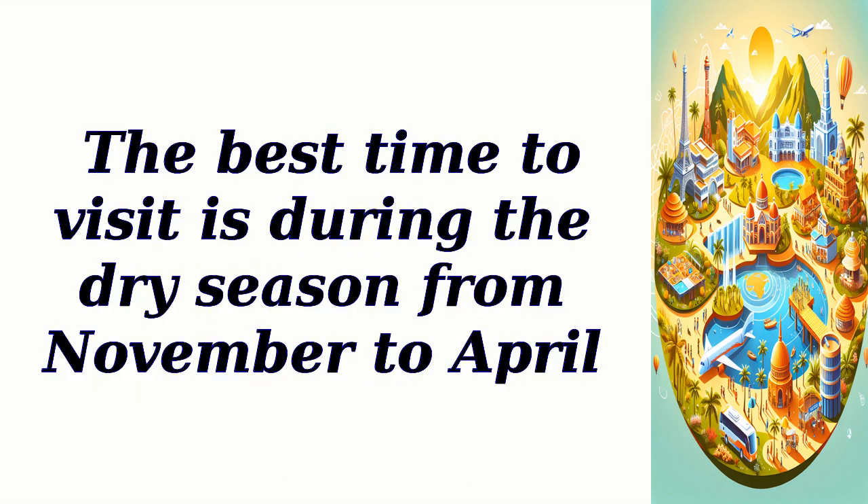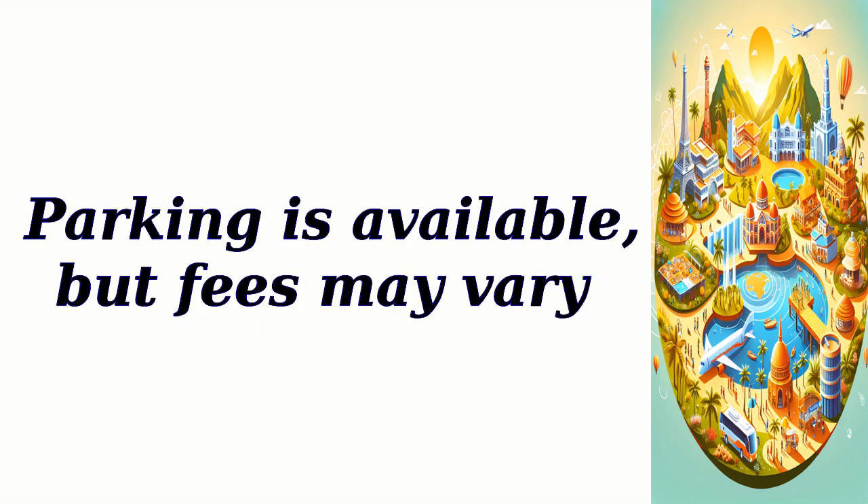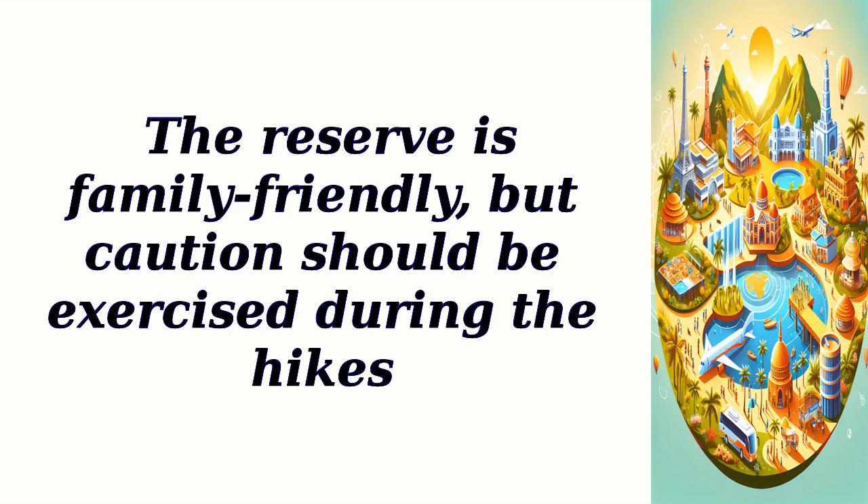The best time to visit is during the dry season from November to April. The reserve is open daily from 8 a.m. to 6 p.m., and there is an entry fee of approximately $10. Parking is available, but fees may vary. No reservations are required, and pets are not allowed. The reserve is family-friendly, but caution should be exercised during the hikes.